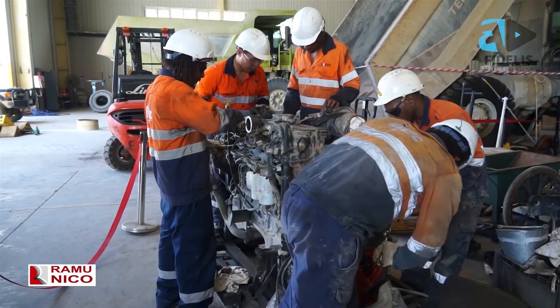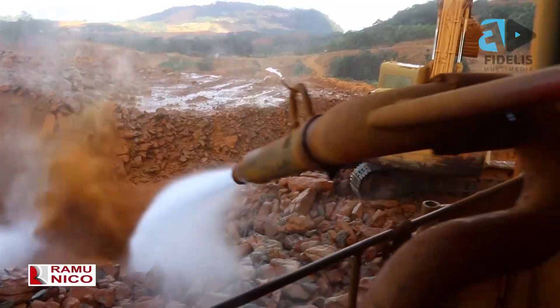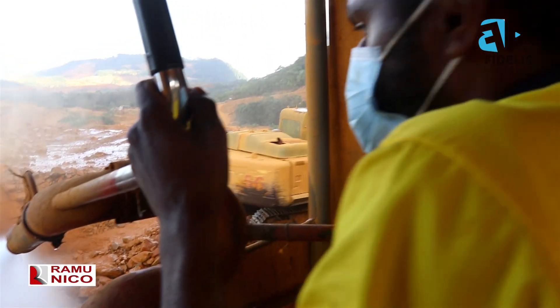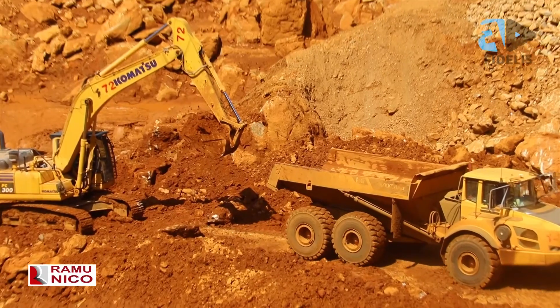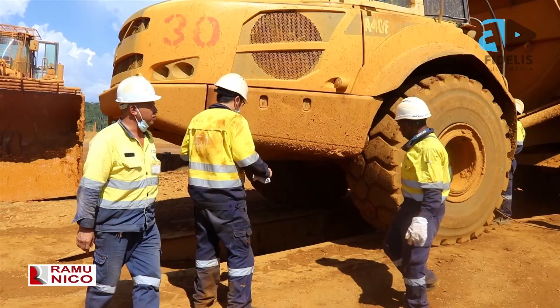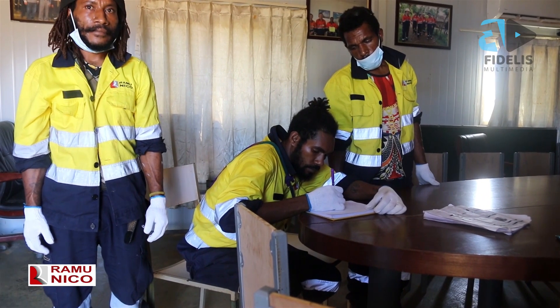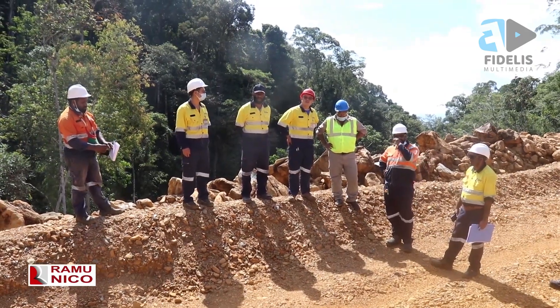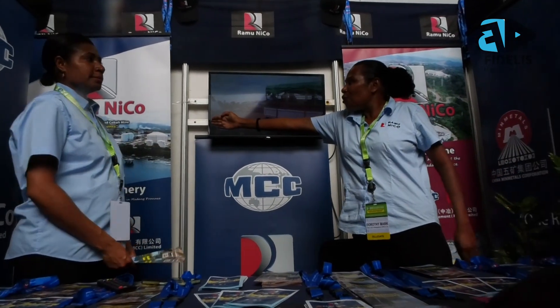After the two years, it will be up to them whether to remain with Ramu Nico or to venture into other mining industries to continue their work. For Ramu Nico, this is a system that our company created to build a pool of employees that can grow to meet future recruitment needs. The team was satisfied with the feedback received during KenConnex.